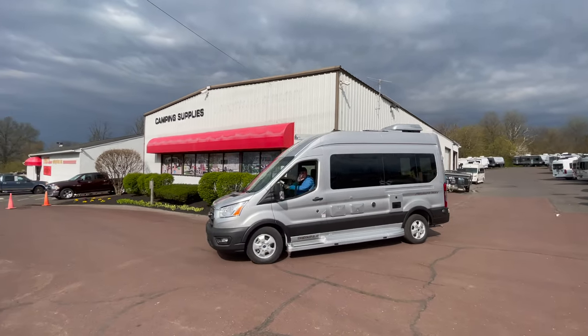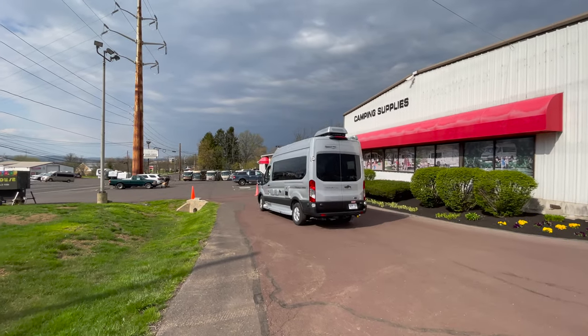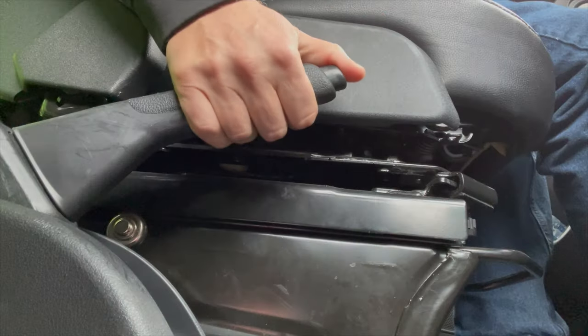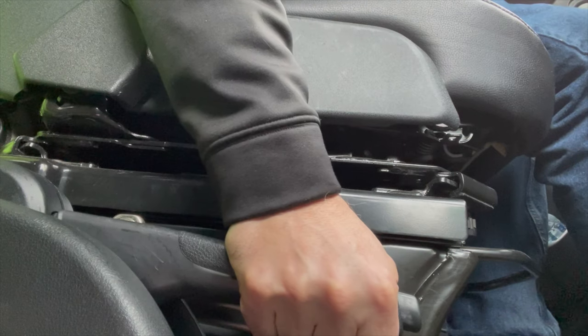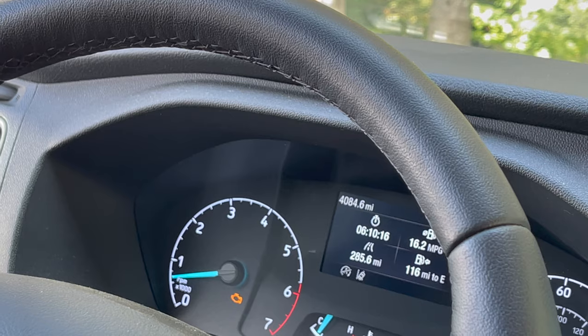It has been about eight months since we purchased our RV. So far, no major issues. One time we had a sticky emergency brake and another time we had the check engine light indicator on.